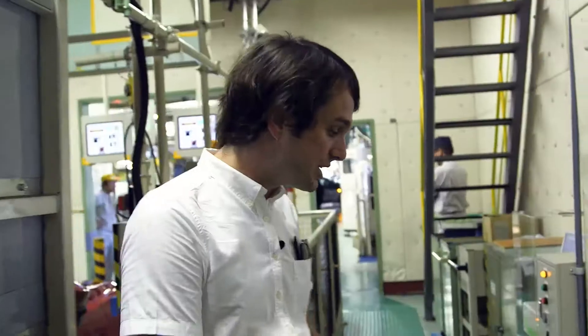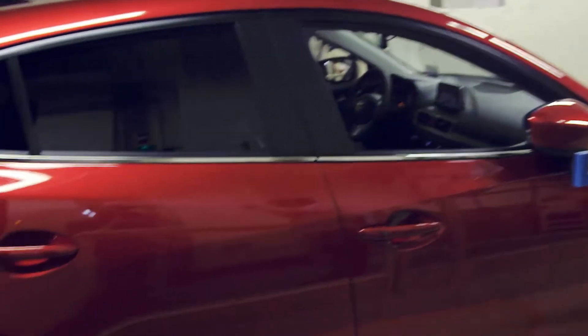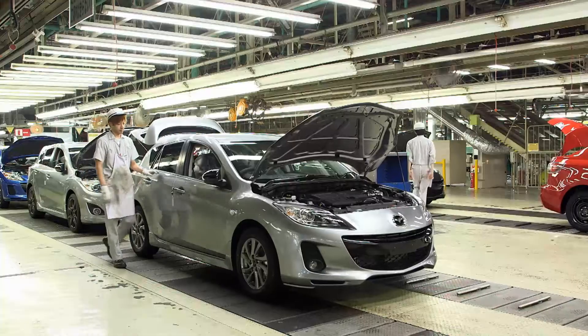Mazda prides itself on quality and craftsmanship, and this line here puts it to the test. These ramps run the cars up to 120 kilometres per hour, and then every single element of the car is tested. If it isn't right, the car goes back into the production line and gets fixed.